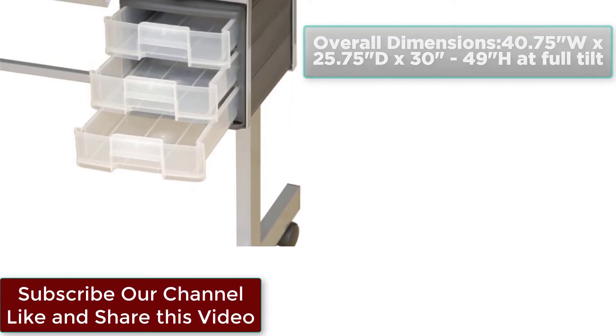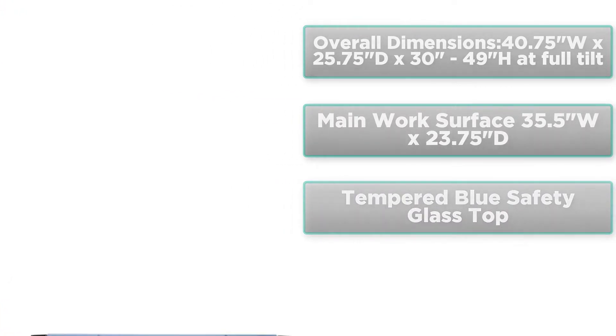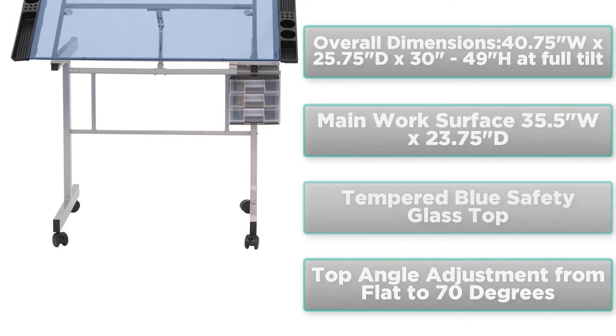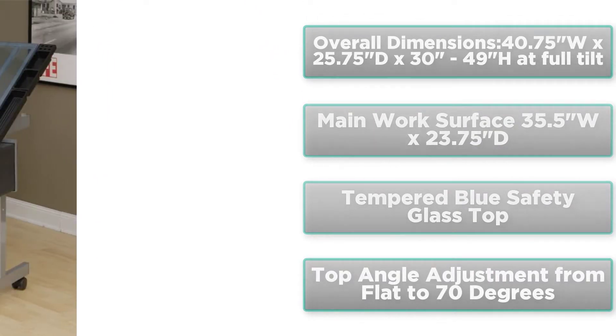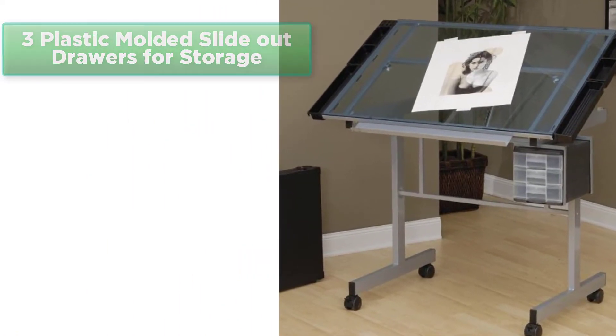Overall dimensions: 40.75 inches wide x 25.75 inches deep x 30 to 49 inches high at full tilt. Main work surface: 35.5 inches wide x 23.75 inches deep, tempered blue safety glass top. Top angle adjustment from flat to 70 degrees. Three plastic molded slide-out drawers for storage.